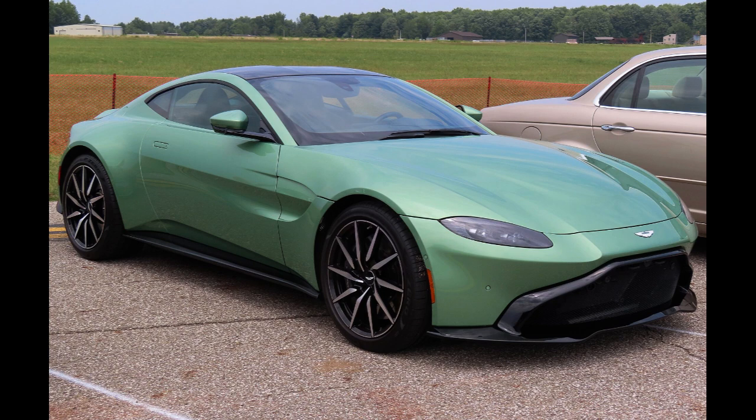Vantage F1 Edition, 2021–present. The F1 Edition is a version of the V8 Coupe and V8 Roadster commemorating Aston Martin's return to Formula One after 61 years. The car features a fixed rear wing at the back, increased engine power to 535 PS (393 kW, 528 horsepower).